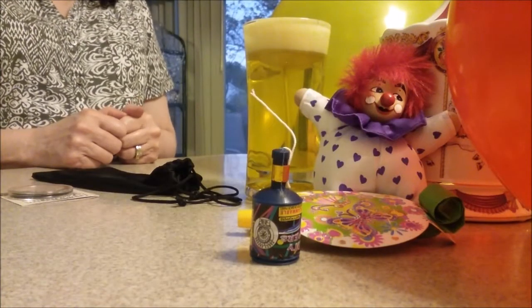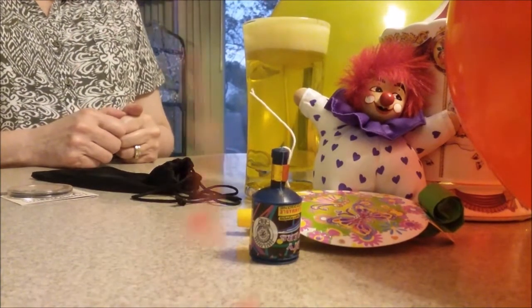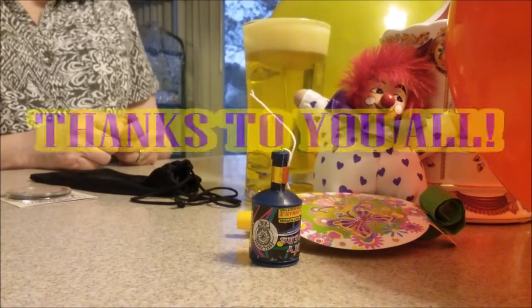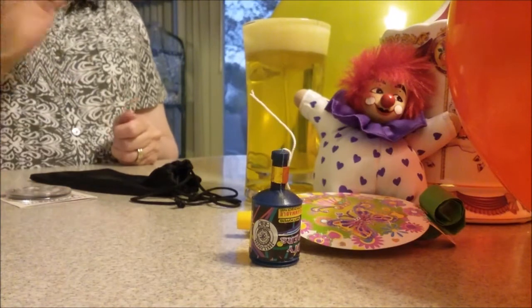Welcome to the 1,000 sub giveaway of the Part-Time Preppers! We just passed 1,000 subs and we're going to have a little giveaway. There's the hand model over there. Say hello, hand model. Hello.